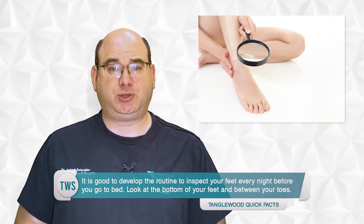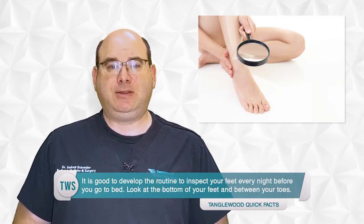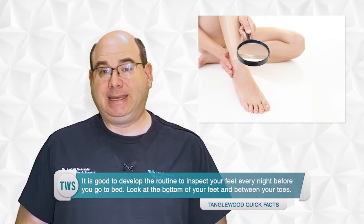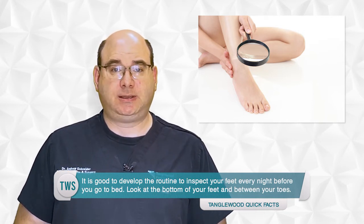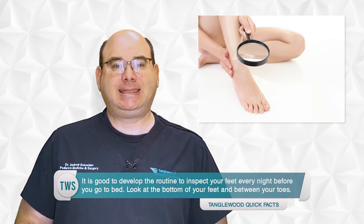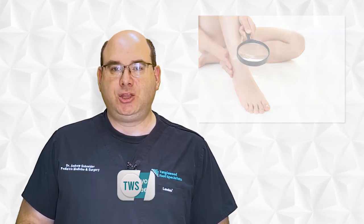Look at the bottom of your feet and between your toes. What you're looking for is any redness, blistering, callusing, bleeding, soreness, sores that form, or pus — anything that wasn't there yesterday. If you see something, you know that it's no more than 24 hours old. If you catch a problem early, we can often get on it quickly and get it healed.